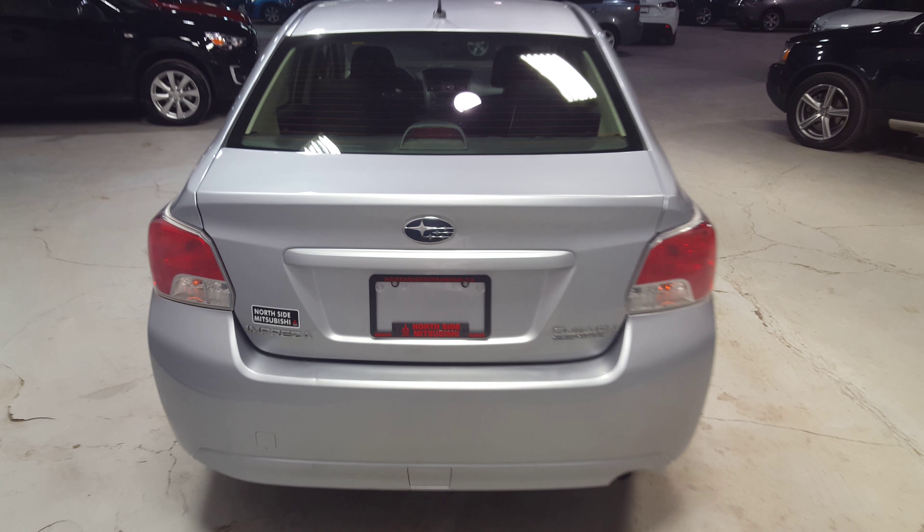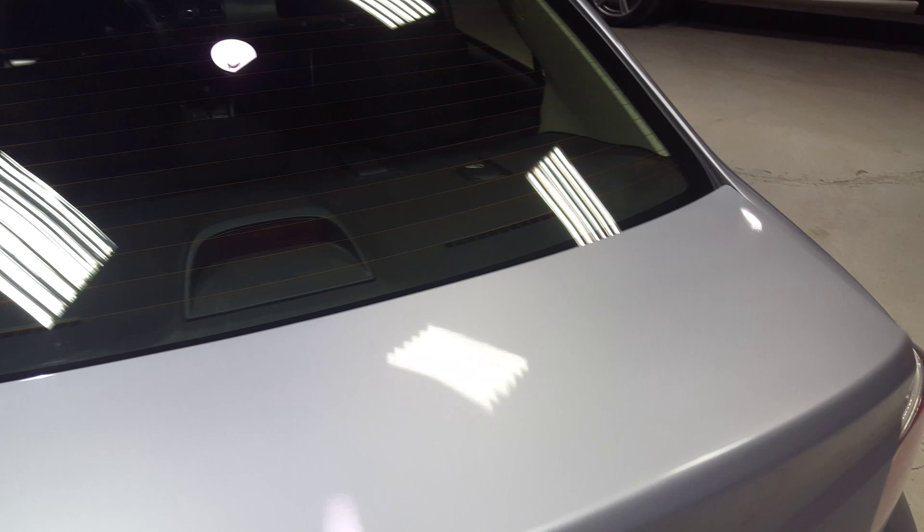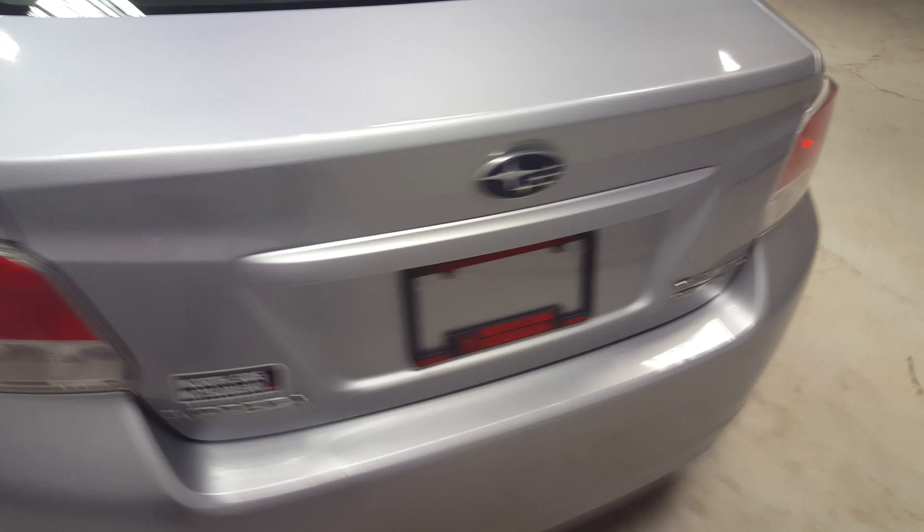Let's take a quick look in the trunk here for you. For grocery shopping, or if you want to go on any trips or anything like that, you've got an extensive amount of room in here — lots of trunk space. This is the all wheel drive model.